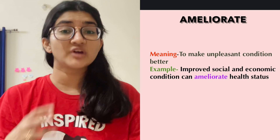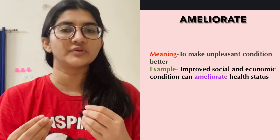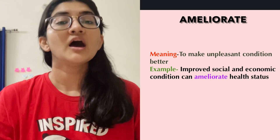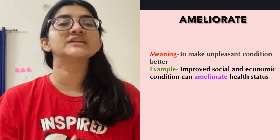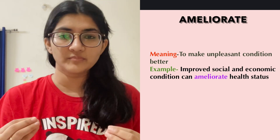So the first one is ameliorate — mind the pronunciation, it's ameliorate. So something which is in a bad situation or unpleasant condition, if you're trying to make it better, you are ameliorating it. For example, improved social and economic conditions can ameliorate health status. So remember, ameliorate means you try to make something in a bad or unpleasant situation better.